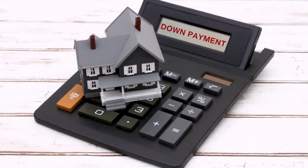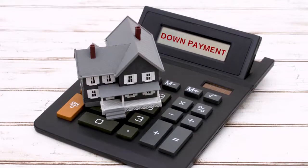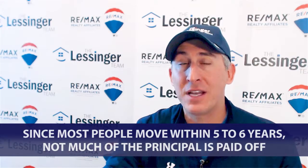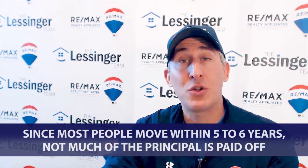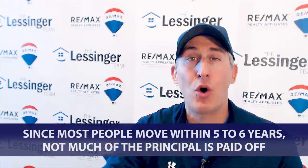Since most people on a mortgage — the stats will show you, I have them right here — in 2018, a normal average median price, median mortgage, people are only putting 5% as their down payment. Most people's mortgages, they're only staying in their house anywhere around five to six years. So those years when you're making those early payments, you're paying a whole lot more towards interest than you are principal.